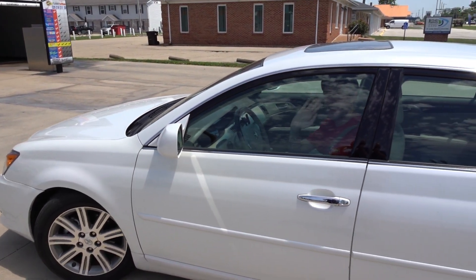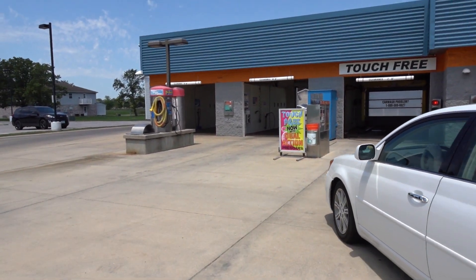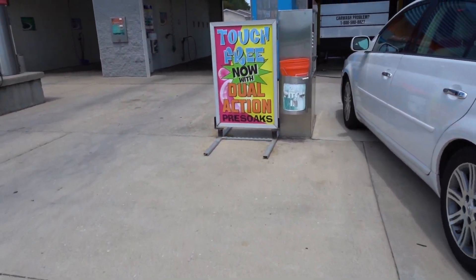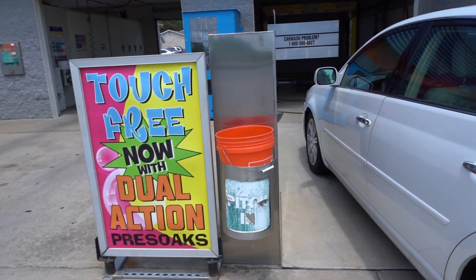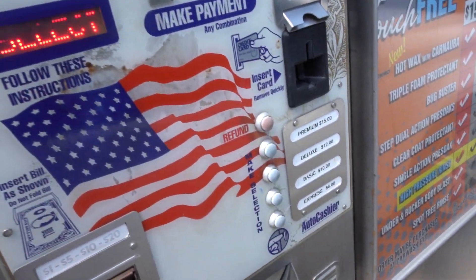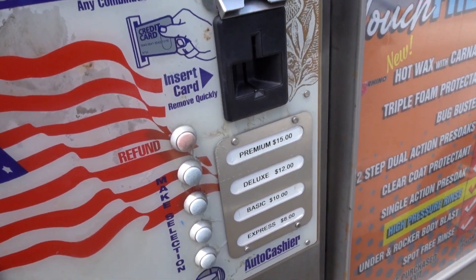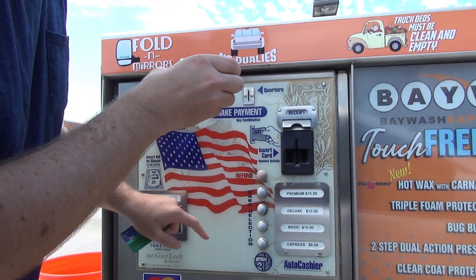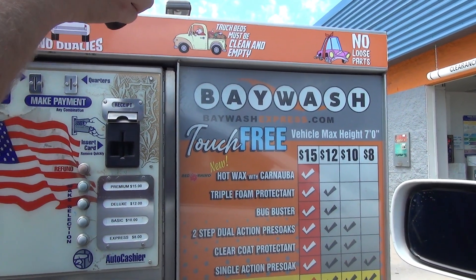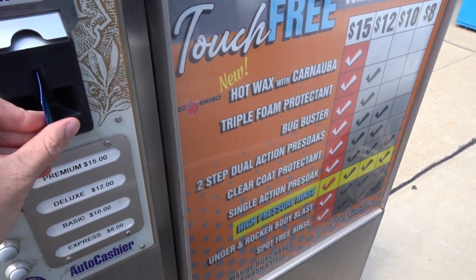I'm going to let Jason take the inside, but first I get to pay for this. Okay, this one caps out at $15, so that's not quite as bad. I'll go ahead and select it. I guess actually programming in the audio would have been too difficult.